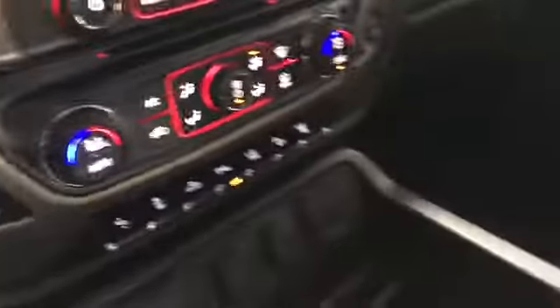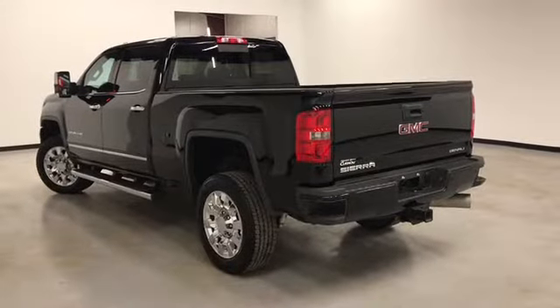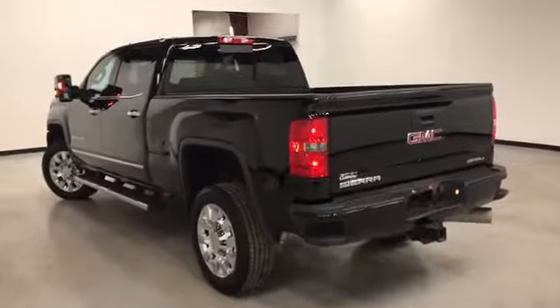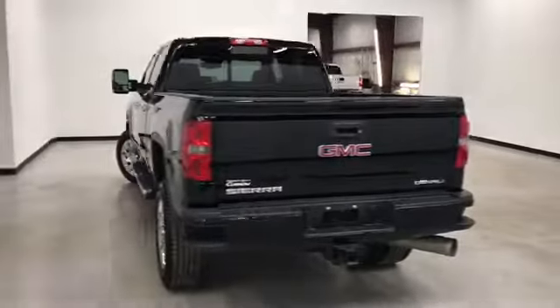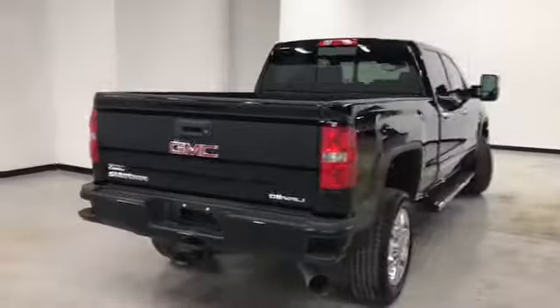Heated and air-conditioned seats. As you can see, it's ebony leather on the interior. This vehicle is equipped with a multifunction remote which includes remote start. It also has power back sliding glass and spray-in bed liner.